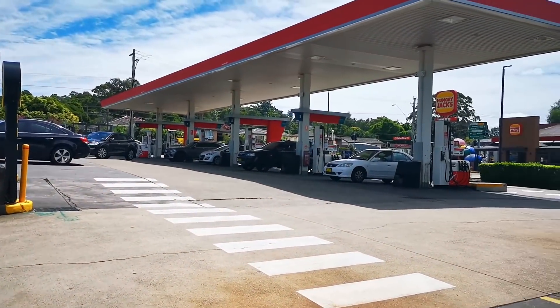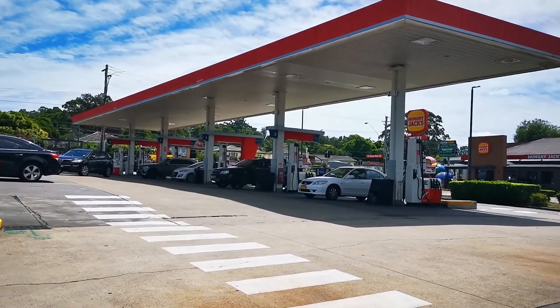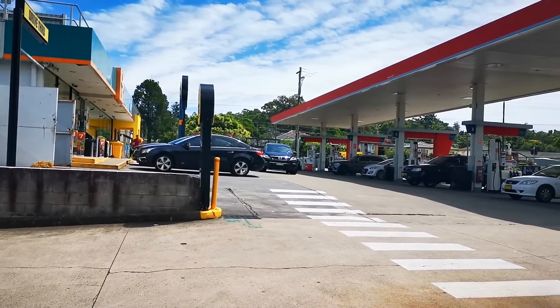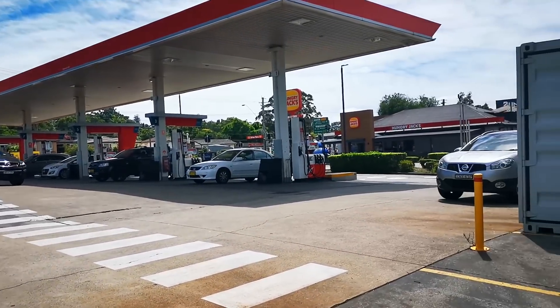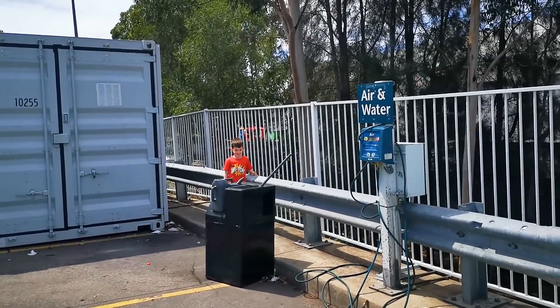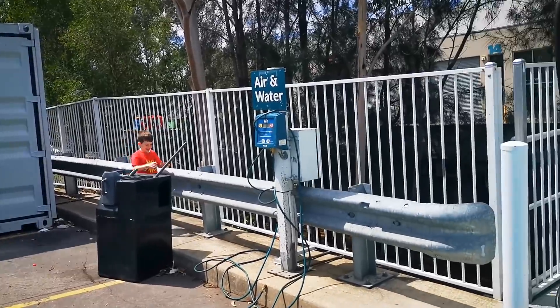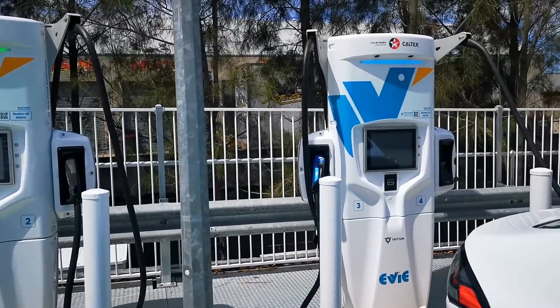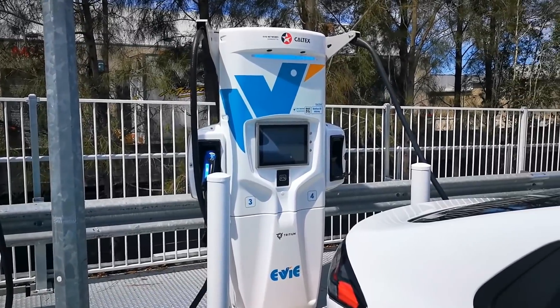In three minutes or less I can go from zero to full in an internal combustion engine car and be out again. There's Huxley — he wanted to come along and try it out. So yeah, there it is: the EV charging network.